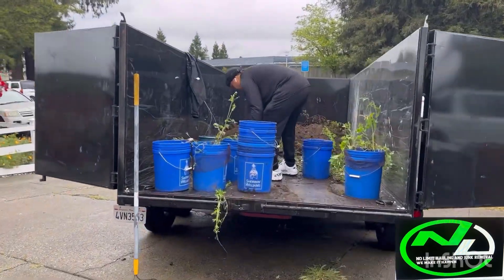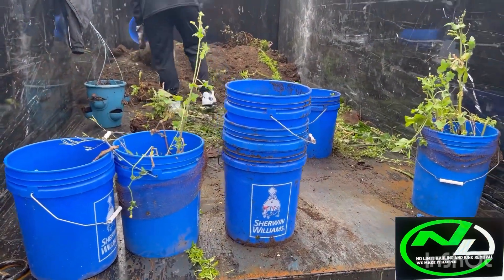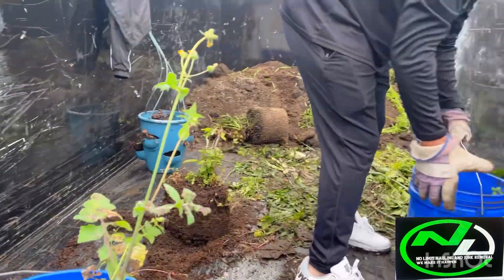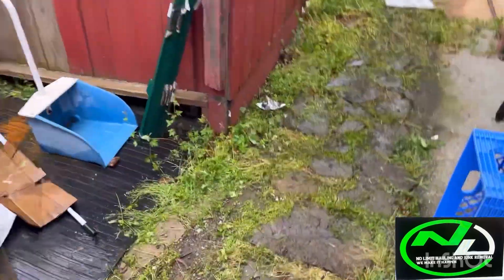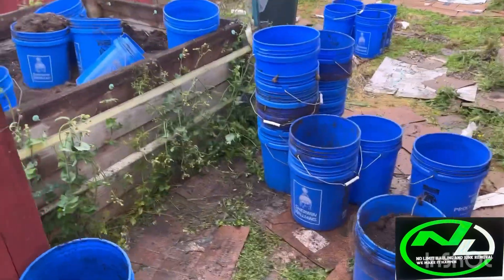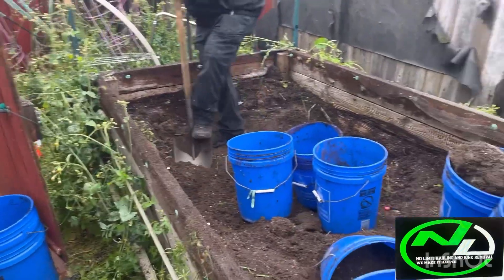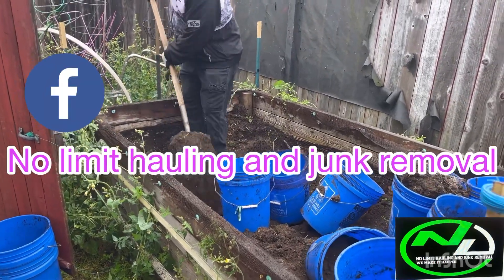We've got one guy loading up the vehicle as we bring these buckets full of dirt all the way back there. It's a dirty job, but we're making it happen — that's what we do. We got one guy in the truck and your boy is on bucket patrol. We got cousin in there putting in that work and getting deep in there. He might have dug a grave or two in his life before — we all have a past!